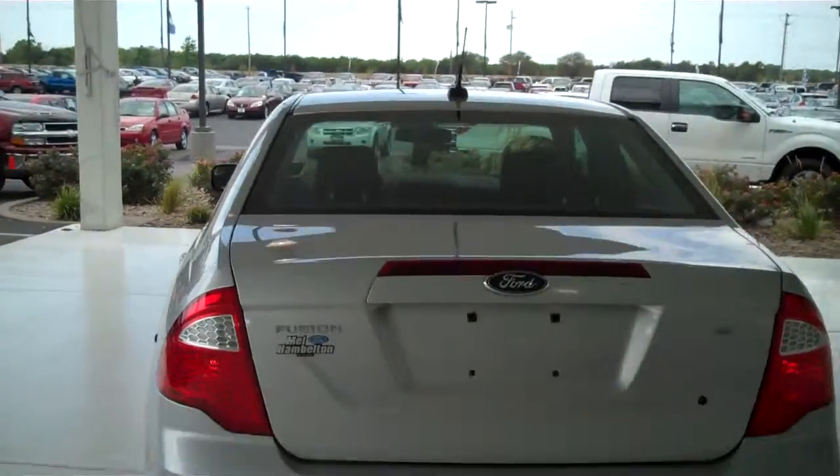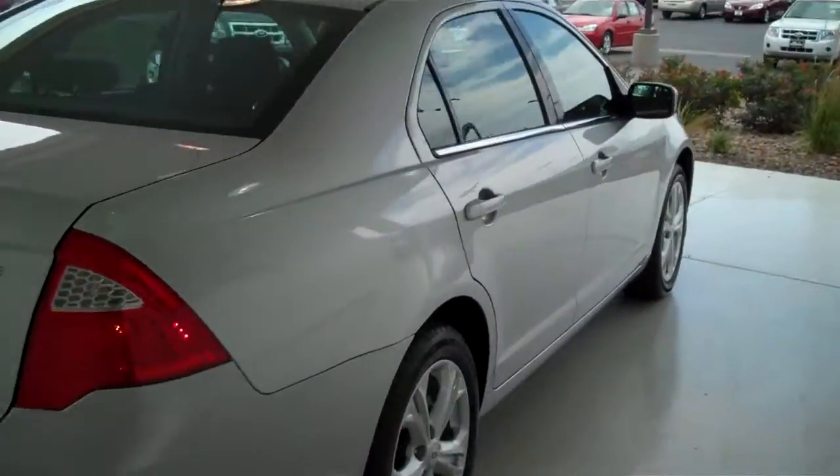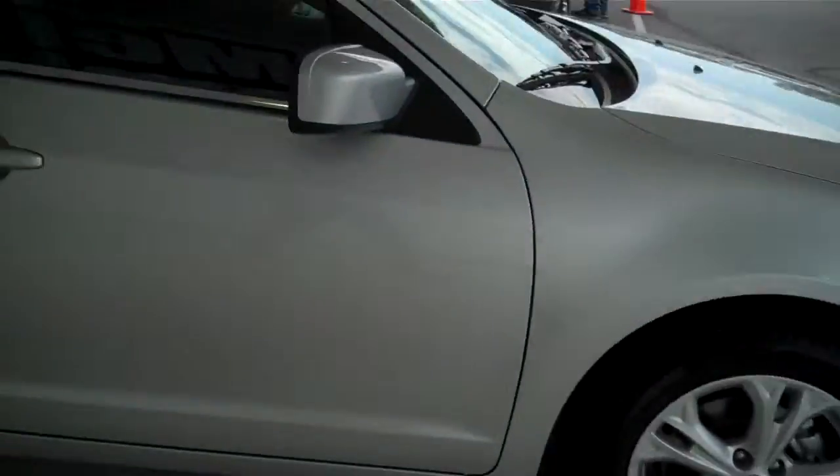You can see this vehicle in all of our inventory at mhford.com or come out and see us in person at the big corner of 119th and Kellogg's. That's Mel Hamilton Ford. Thanks for looking.